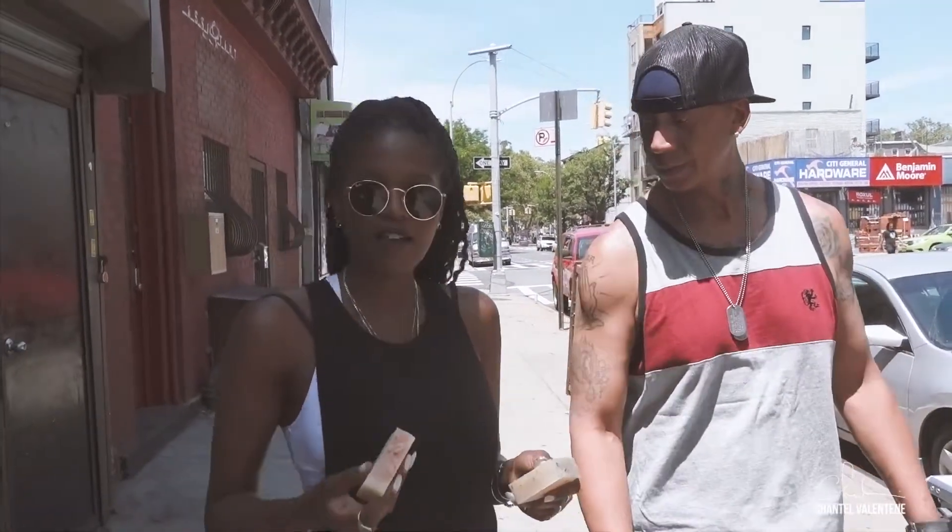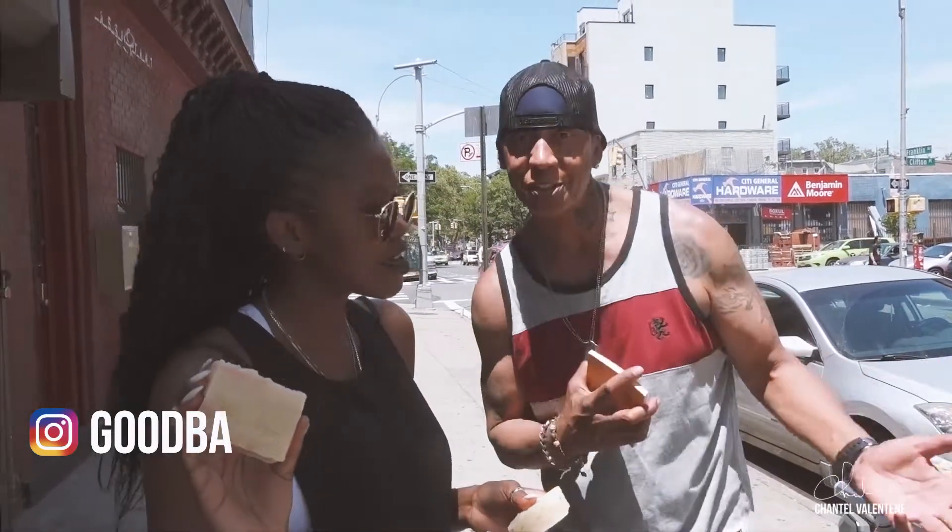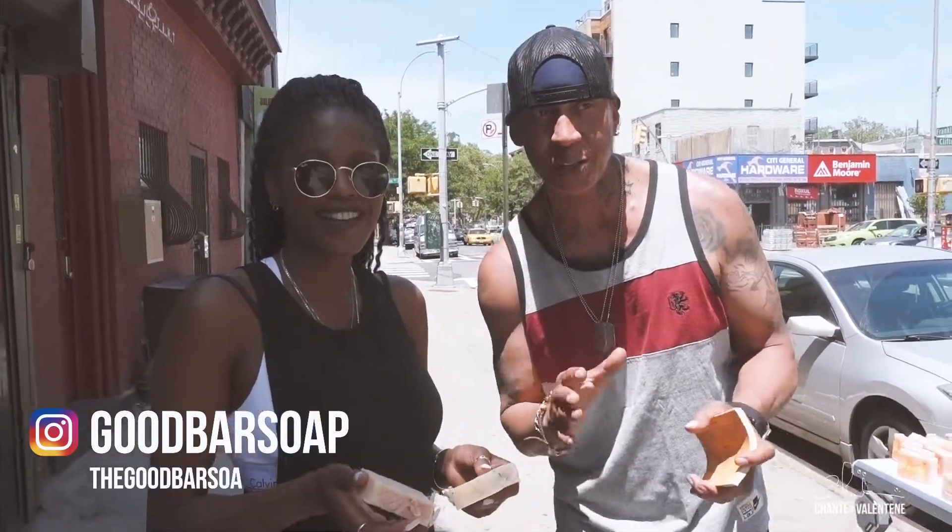And we're in 23 stores now. You guys check it out — The Good Bar. You can check us out on Instagram. It's 'good bar soap,' one word: goodbarsoap.